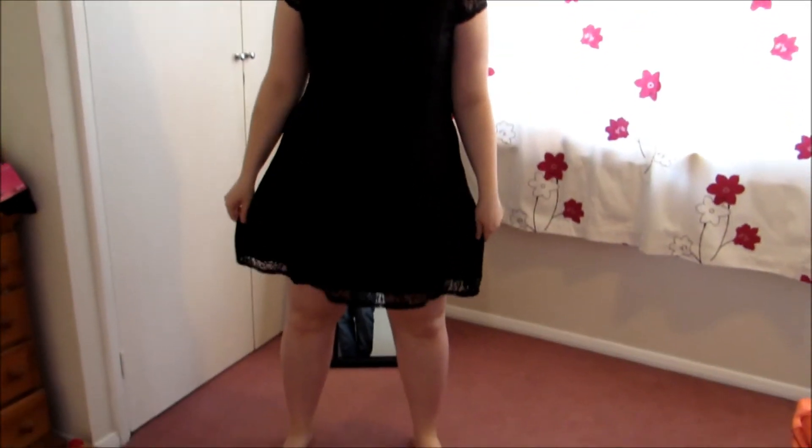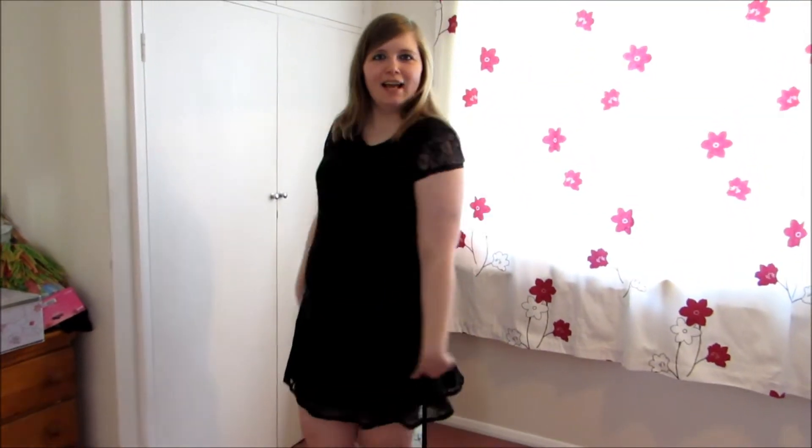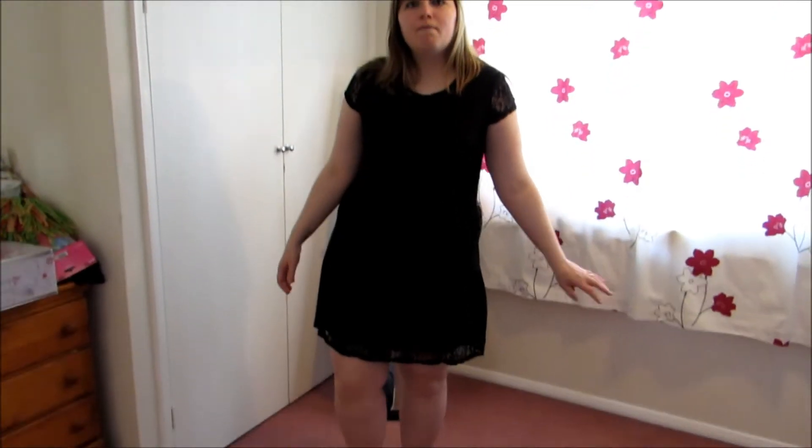Dress number two — again it fits, which I'm absolutely thrilled about. It's got this sort of slip underskirt and then lace all over the top, lacey sleeves — I actually really like it. I think now I've tried it on it's probably more of a going out dress than an everyday dress, but I guess if I was wearing it with Converse and maybe a funky cardi I could get away with wearing it during the day as well.